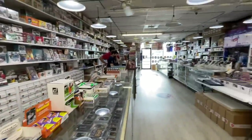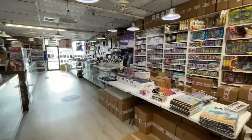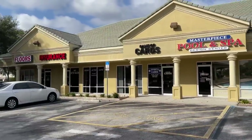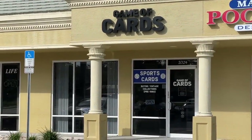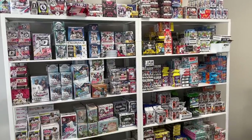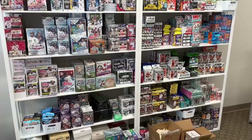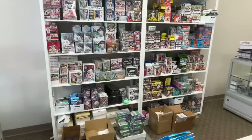Then I went to the second location, which was called Game of Cards — maybe 10, 15 minutes away. Game of Cards is owned by a really cool owner. We probably had the best conversations with this guy. His name was Dan. Look at his store — very neat and organized. There's all of his unopened hobby and blasters and jumbo boxes.